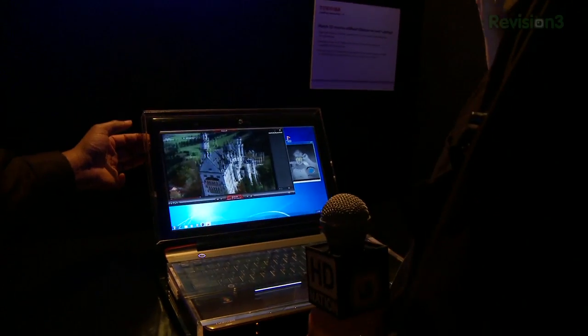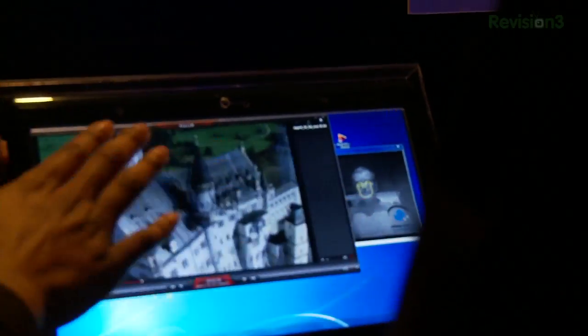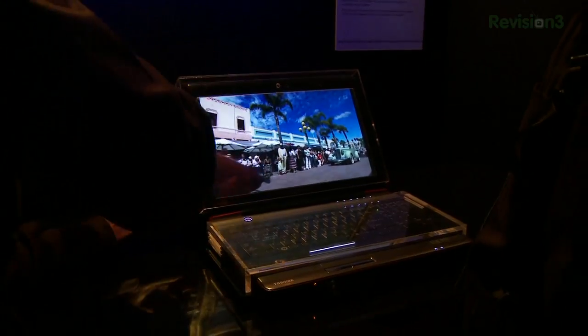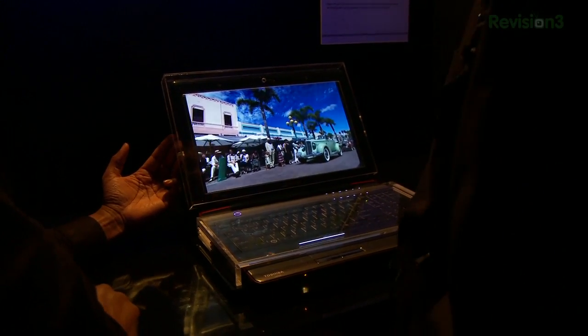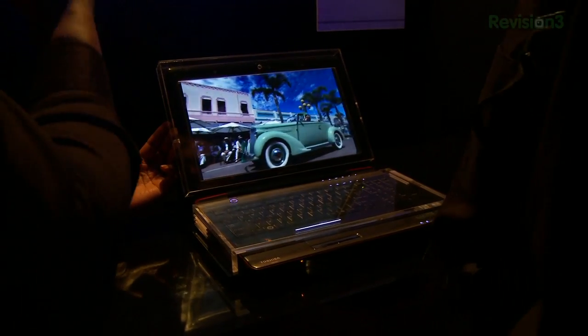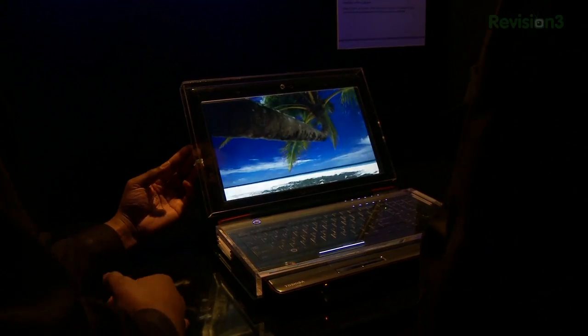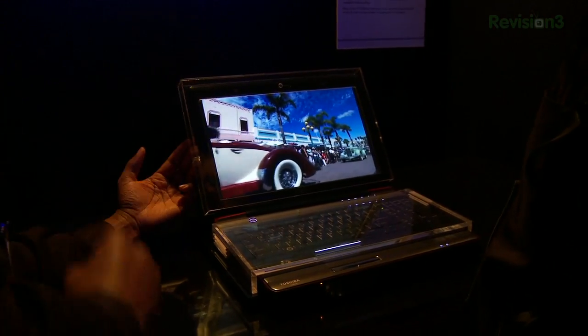They also had on hand a 3D notebook PC that used head tracking technology to maintain picture performance with the user. The 9 parallax system is used with the larger TVs, but this smaller notebook actually has a 2 parallax system, meaning that as your head moves left and right or up and down, the notebook adjusts to where you're sitting to provide optimal picture quality for a 3D viewing environment. And if you move your head out of the tracking area, it will revert back to a normal 2D display.